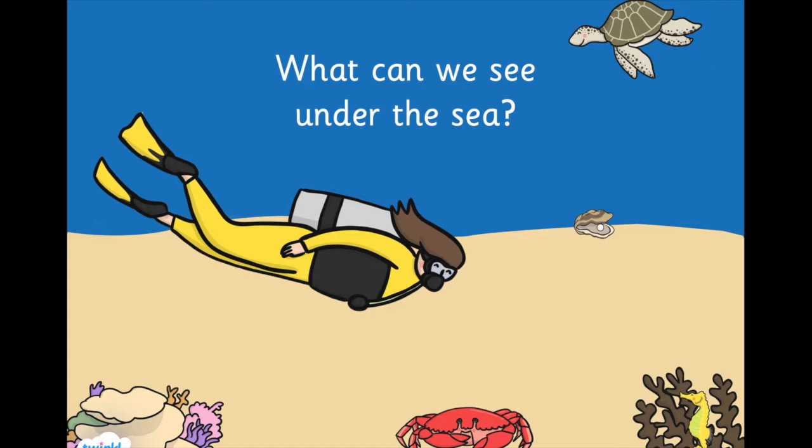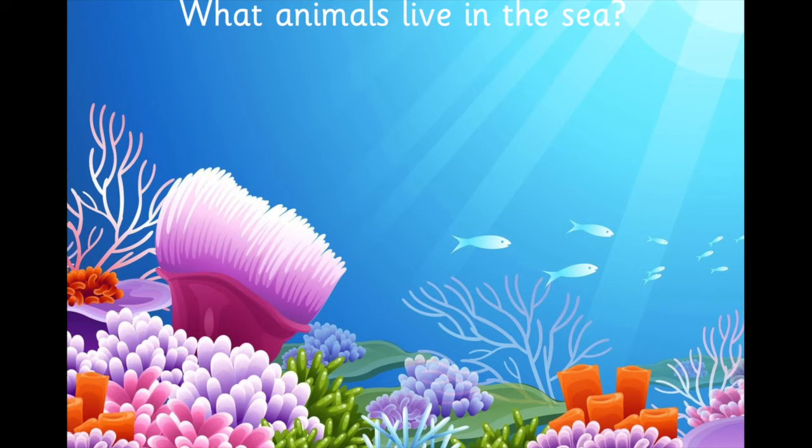Hello everyone! We have started our new topic all about the seaside and this week we're going to think about some of the animals that live under the sea. And this video is called, What can we see under the sea?